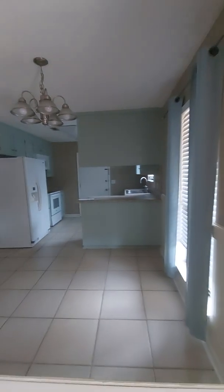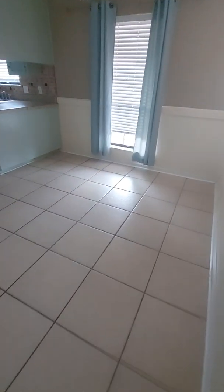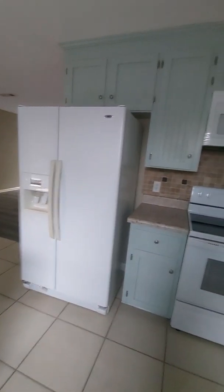The kitchen's not bad, tile doesn't look too bad. Not sure where the light switches are but I'll find them in a minute. Here's the kitchen — it's got a little short bar, got the cabinet above. Somebody's redone the kitchen, it looks pretty good, appliances look good.